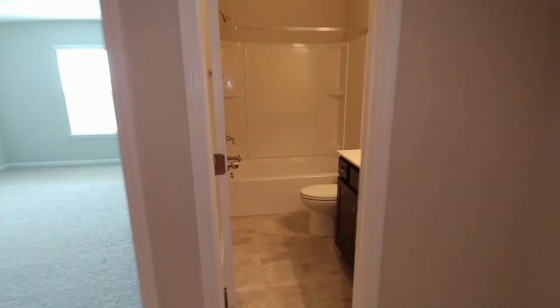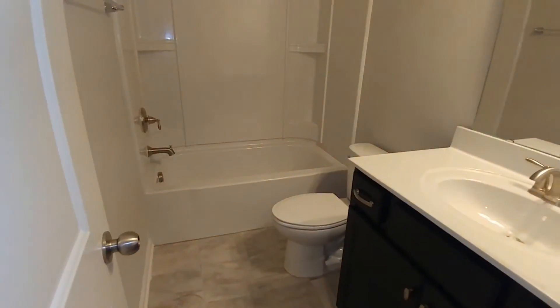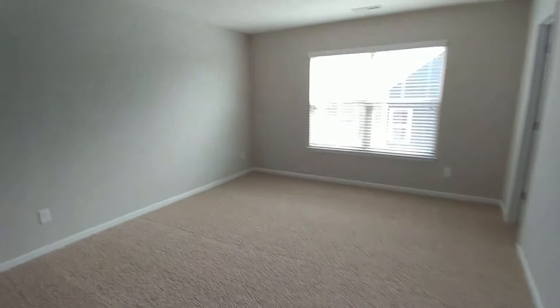Upstairs there's a full bathroom up here. There are options to have this going into the bedroom side as well, kind of like a Jack and Jill. Here's the upstairs bedroom, and it features a walk-in closet.